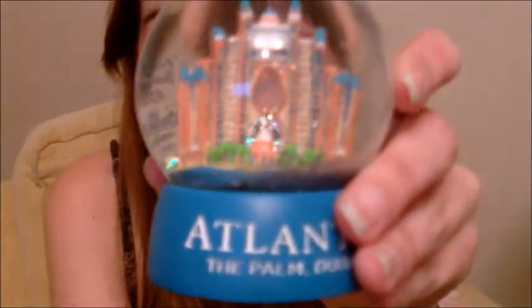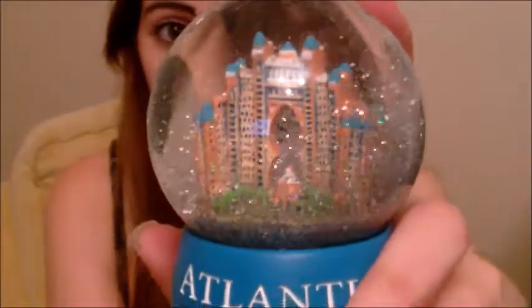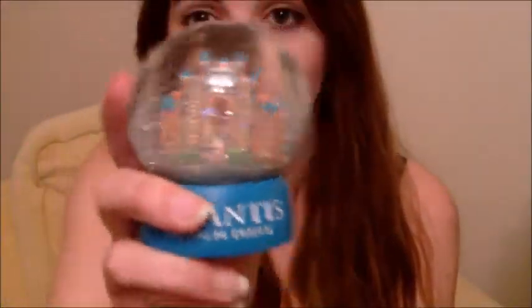Next is probably my favourite thing that I bought while I was there. I went to the Atlantis on the Palm and I bought a snow globe. When I was little I used to collect snow globes from everywhere I went and I just stopped for some reason, so when I saw this I thought it was really pretty and I had to buy it. It's really glittery — there's so much glitter in there. I just keep shaking it and looking at it because it's just so pretty.